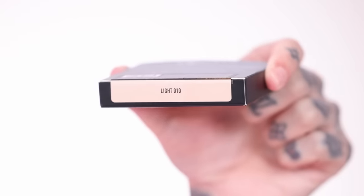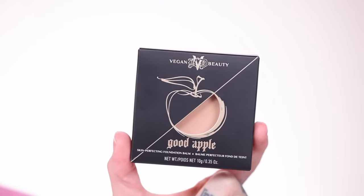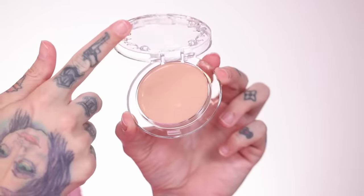We're going to try shade Light 010 today. This is the Good Apple Skin Perfecting Foundation Balm. Let's just open it up. The packaging is all made from recyclable material — there is no mirror in this compact, no metal, nothing like that. It is just pure recyclable plastic, and so is the shade label, which I think is cool. It looks really sleek and innovative.